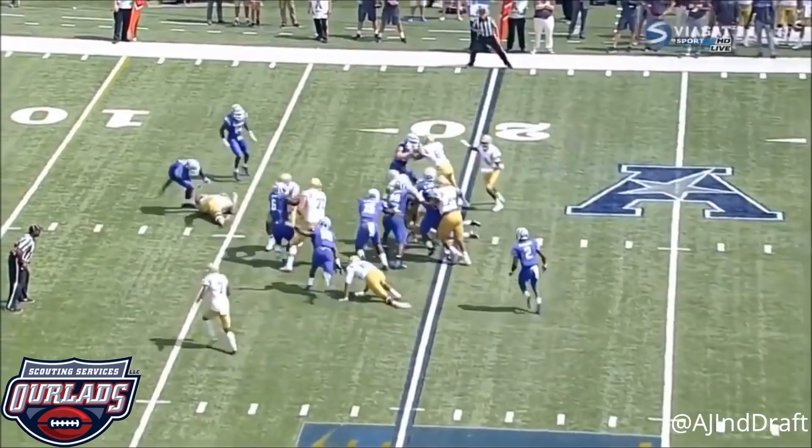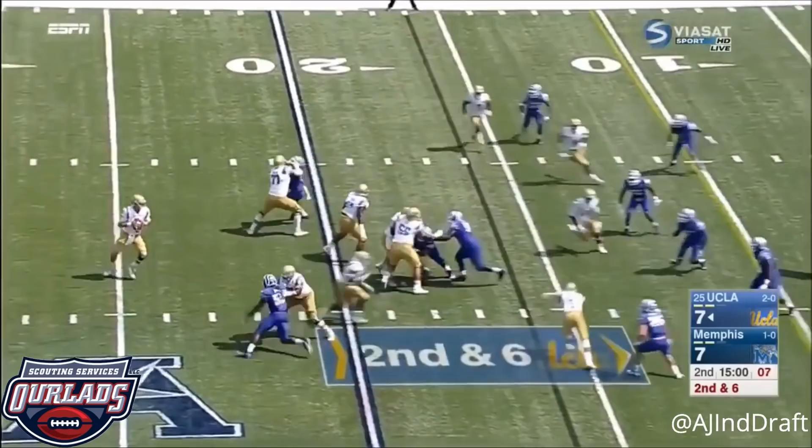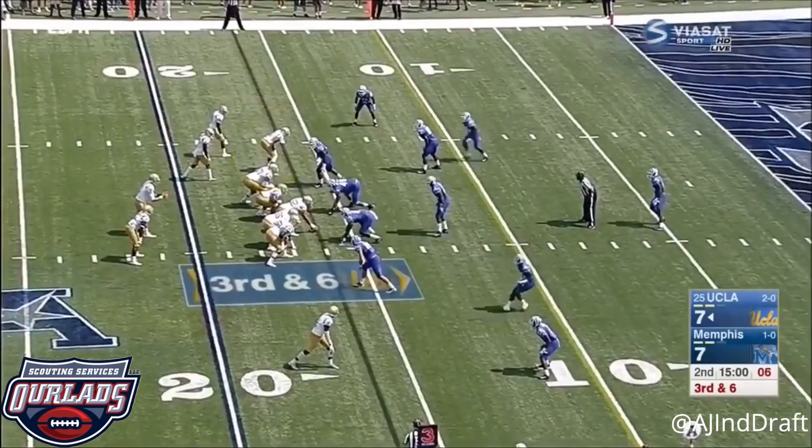Jones will run with it. The offset back takes the handoff. Rosen looking to dump it off underneath for Kidd — he's getting hit at the line of scrimmage every play. Bunch set to the left for Rosen; he throws that way, incomplete.